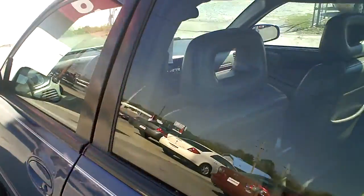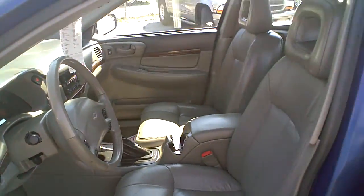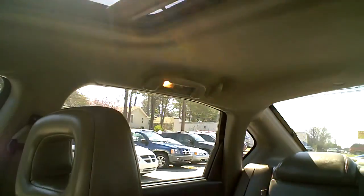Take a look inside. It's got the gray leather seats, the factory radio and CD player with the steering wheel radio controls, a good size back seat, and a sunroof if you're interested.